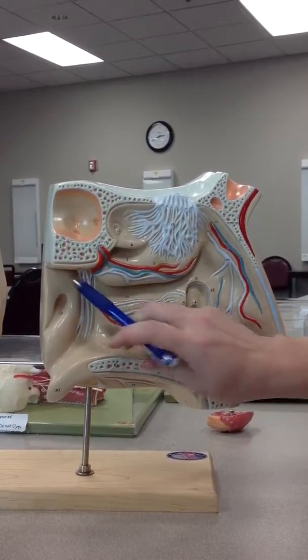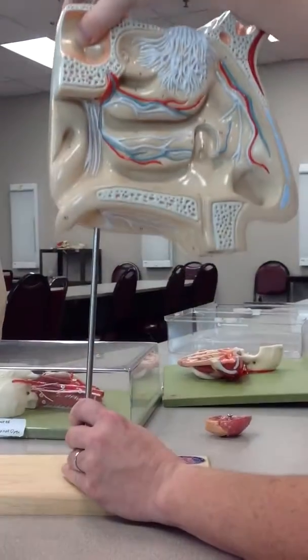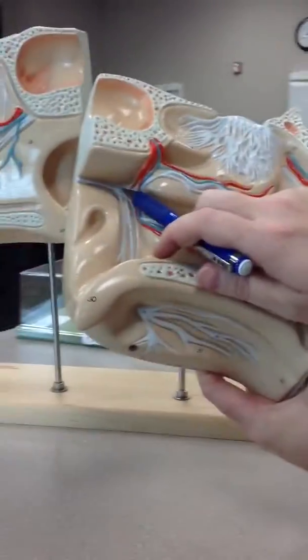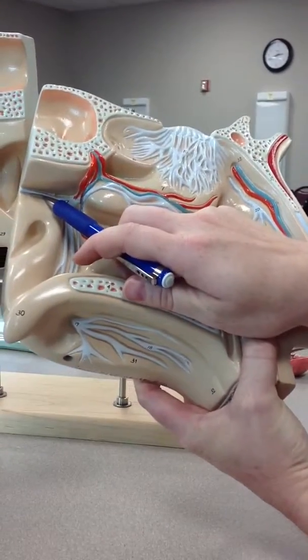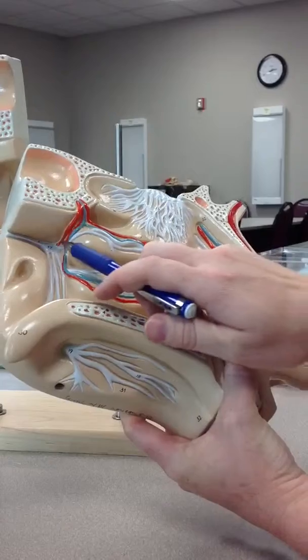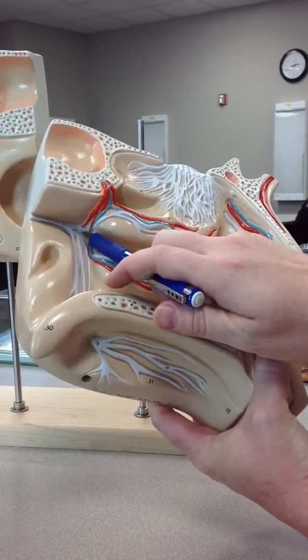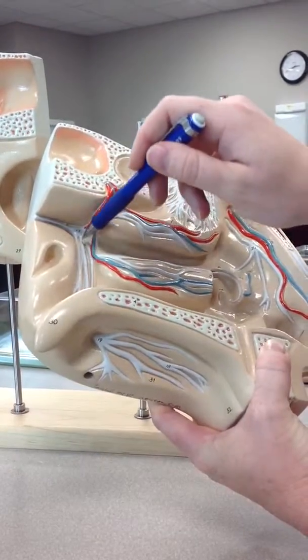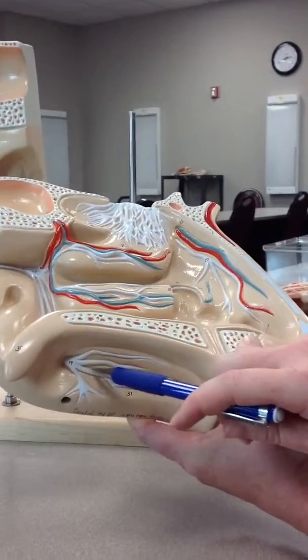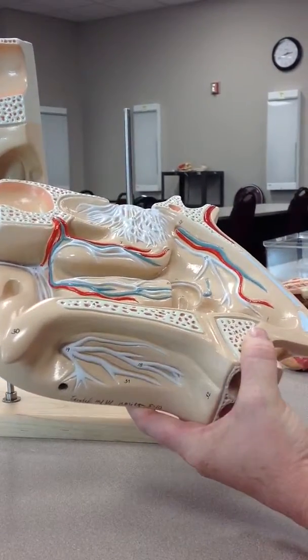As we look back here — if I pick this up and turn it up like this — this nerve coming into the pterygopalatine ganglia is the nerve of the pterygoid canal, also known as the nerve of Vidian. This is the pterygopalatine ganglia. Heading down out of the pterygopalatine ganglia are palatine nerves, which are coming through the greater and lesser palatine foramina to supply the roof of the mouth.